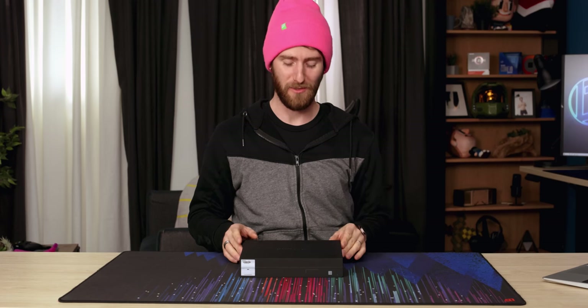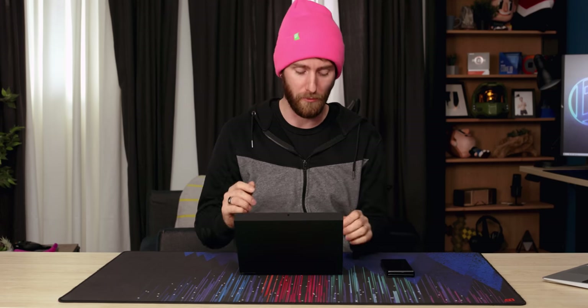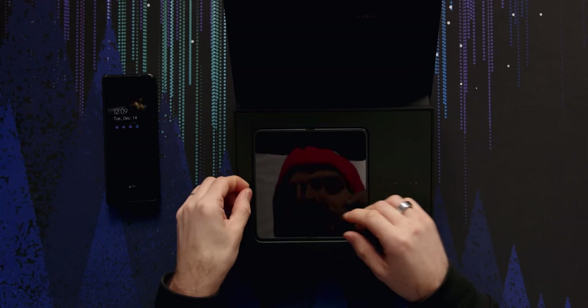Well, that's over. Time to show you guys this thing. Oppo says that once you go foldable, you will never go back. And honestly, so far for me, that's been true. I've enjoyed my last six months daily driving the Galaxy Z Fold 3. But that doesn't mean I'm not ready for some fresh ideas.